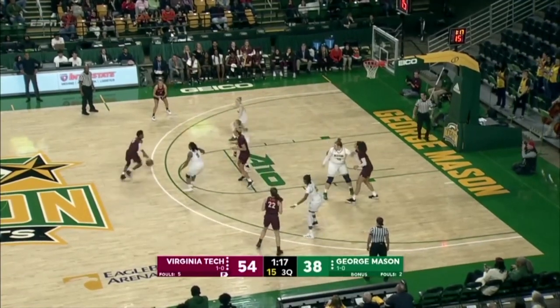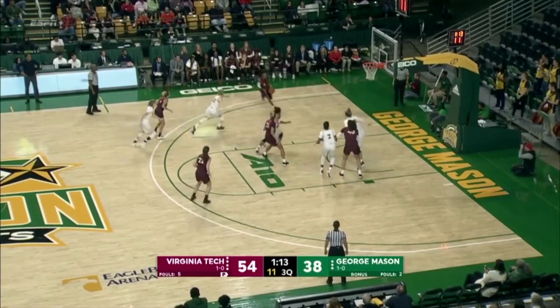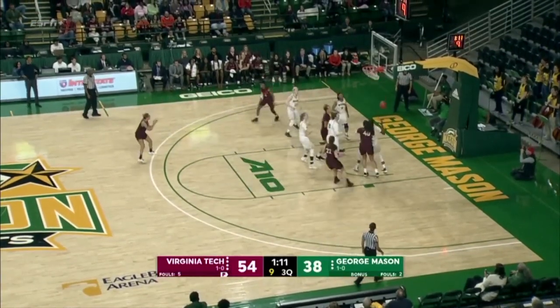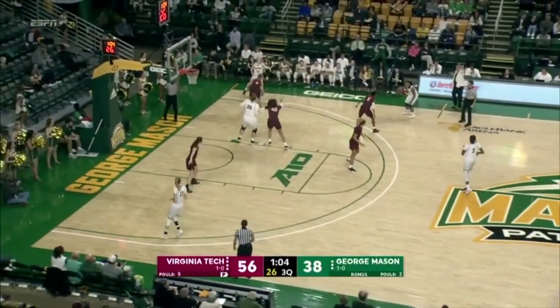Kayla King, good ball movement. Stepping in is Cole, toss back to Mabry — shot fake, two defenders close. She finds Cole for a pull-up left corner jumper, and it's in. Unselfish Darrah Mabry gets the assist, Cole gets the jumper. 56-38 Virginia Tech.